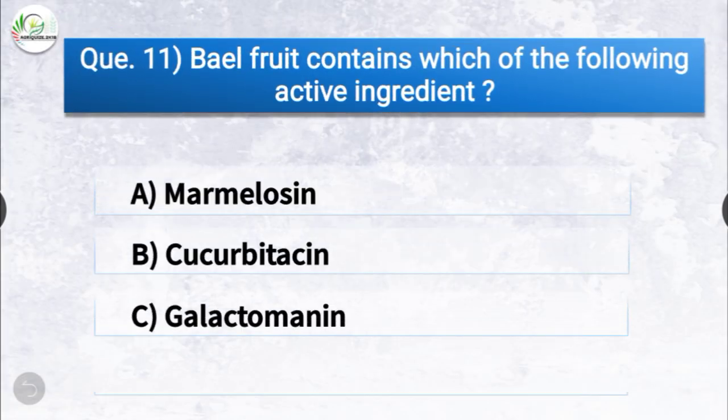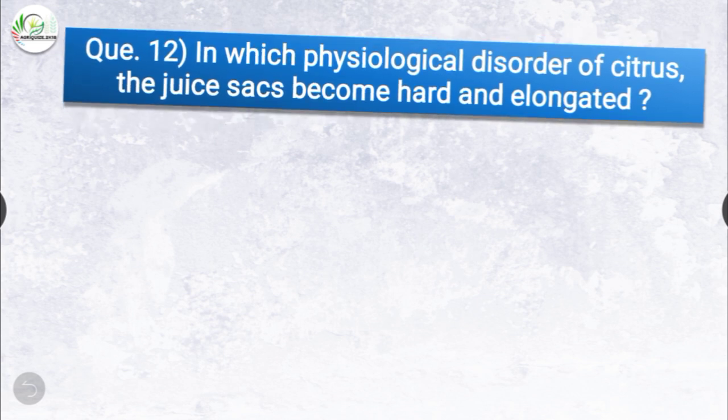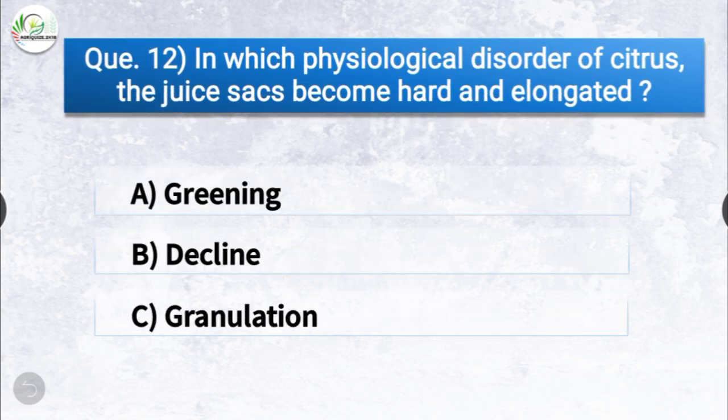Question number eleven: bael fruit contains which of the following active ingredients? The correct answer is that bael fruit contains marmelosin as the active ingredient.